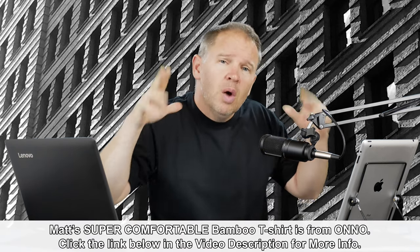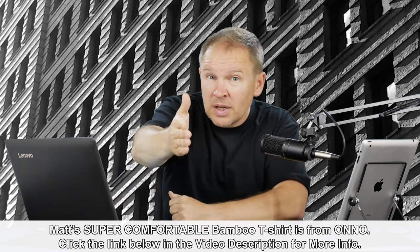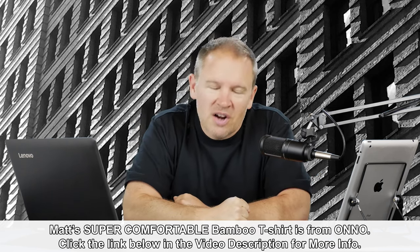Let me know in the comments below what you would do and why. Thanks for your questions. Stay tuned — we'll be back soon here at Art of the Image dot com.